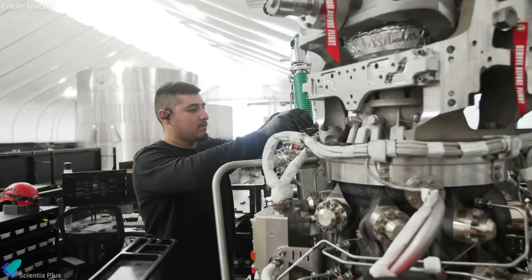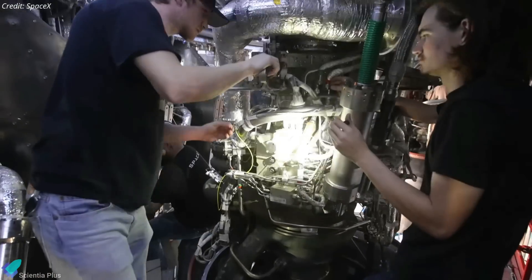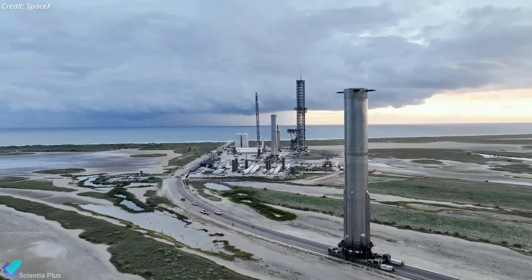Overall, it is clear that Raptor will continue to evolve in the coming years as SpaceX builds, tests, and flies more engines. Now let's discuss the latest updates from Starbase.